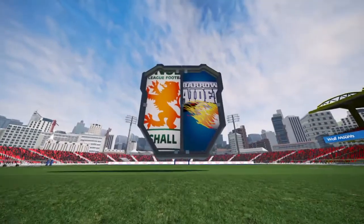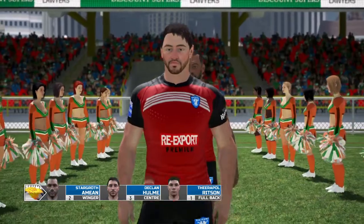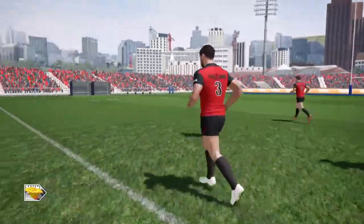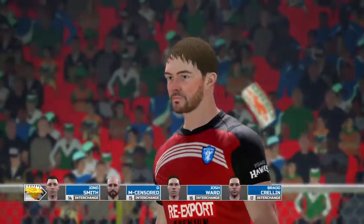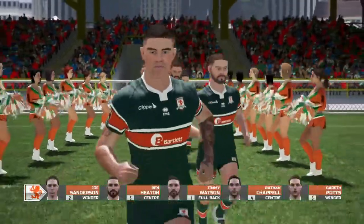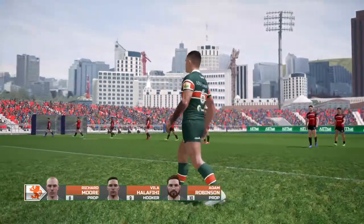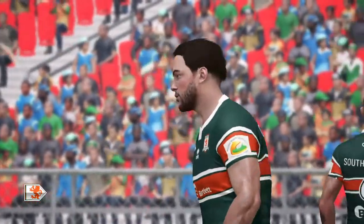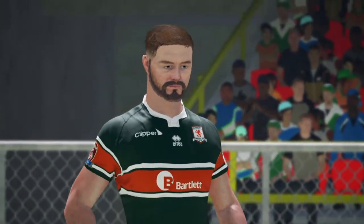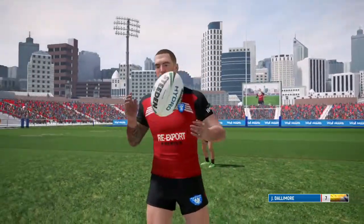Hello and welcome to the game between the Hunsley Hawks and Barrow Raiders this afternoon. The Hunsley Hawks are 8th in the table, whereas Barrow Raiders are 2nd with a points difference of plus 118. They will be hunting down Newcastle Thunder.